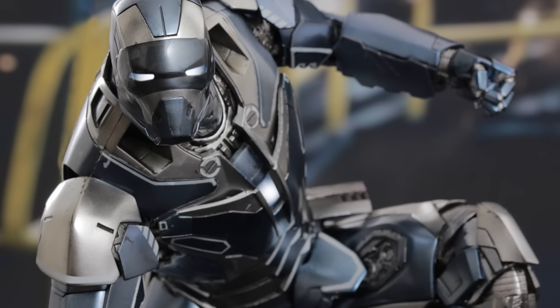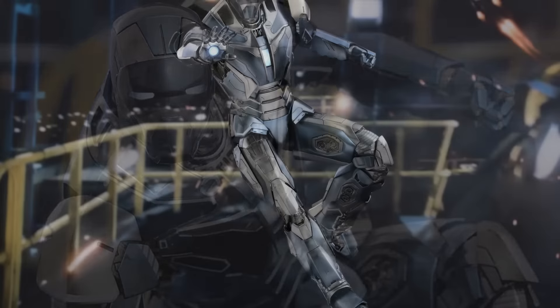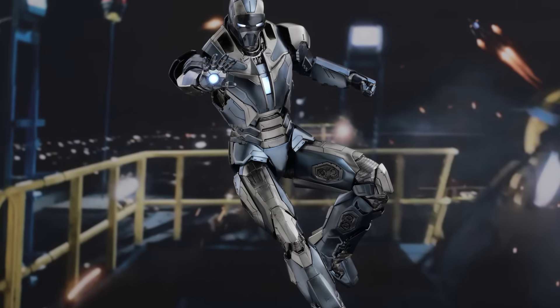Welcome back to our YouTube giveaway. This week we're going to be giving away the Iron Man Mark 40 Shotgun by Hot Toys.